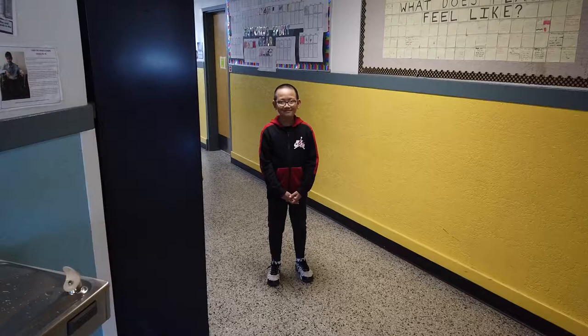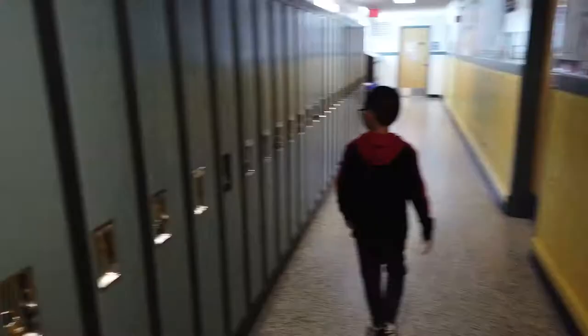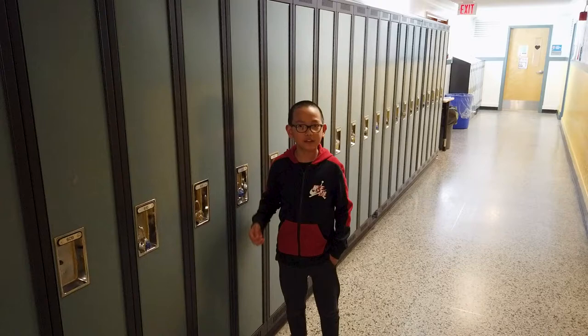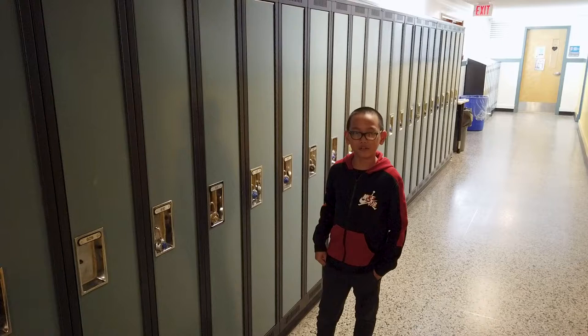Down this hallway, you'll find most of the grade 6 homerooms. Over here, you'll find your lockers. You'll eventually get your lockers with a combination lock — it's kind of hard to learn, but eventually you'll get it. There are also some lockers in the classrooms.